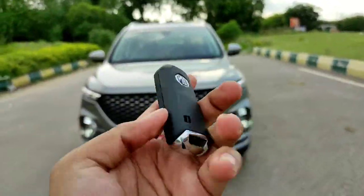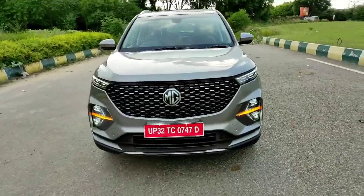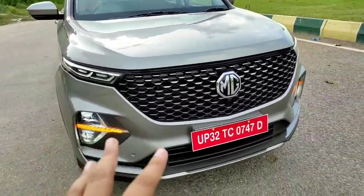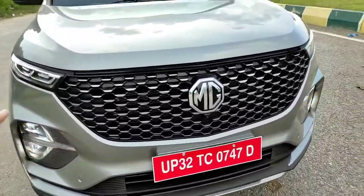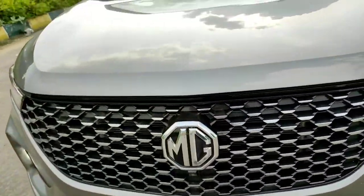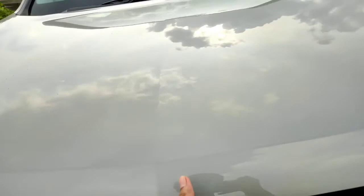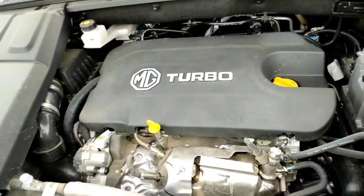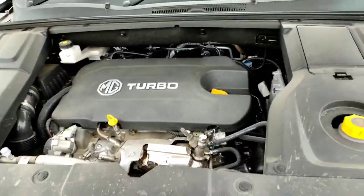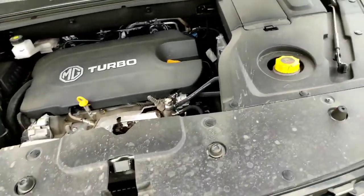Hi guys and welcome to Motor Hauling. Today we have the Hector Plus with us — it's not the regular Hector because it gets a lot of changes. This motor right now is a 1.2 litre turbo diesel engine that produces 170 PS of power and 350 Newton meters of peak torque.